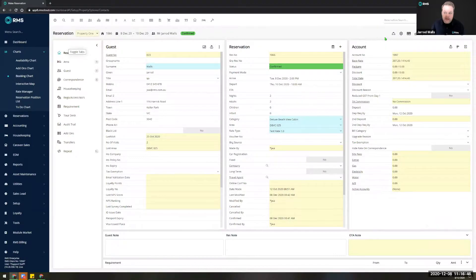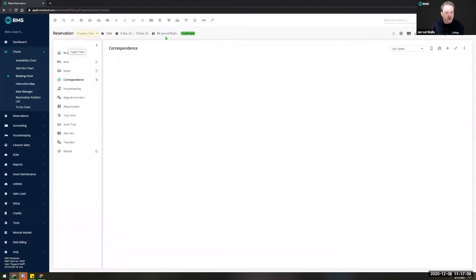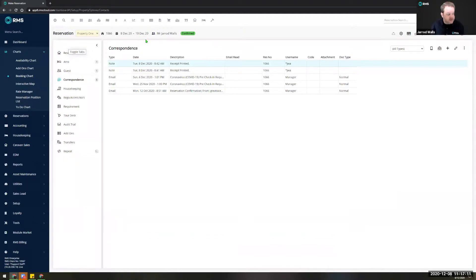We've also changed the functions at the very top to icons. A very short hover of the mouse over each one will tell you which icon is what function — it doesn't take long to get used to it. We've also made the reservation summary information across the top persistent so that no matter what tab you're on you can always see that basic reservation information.